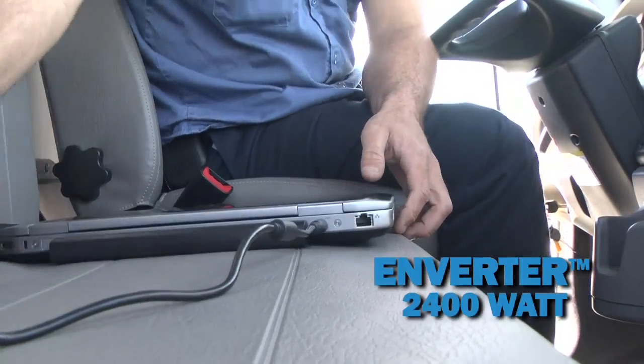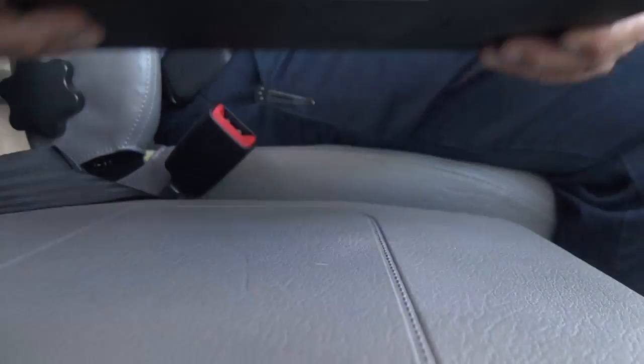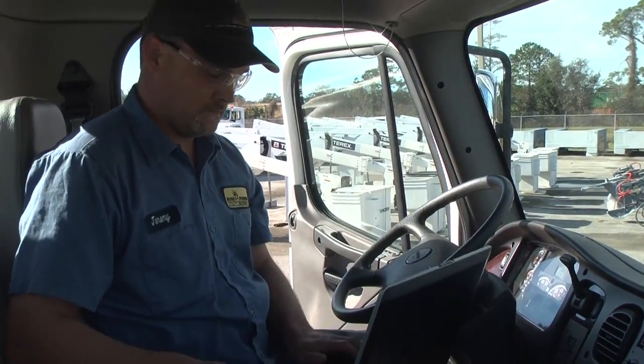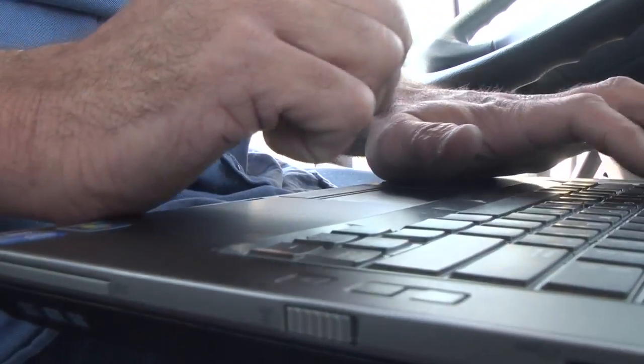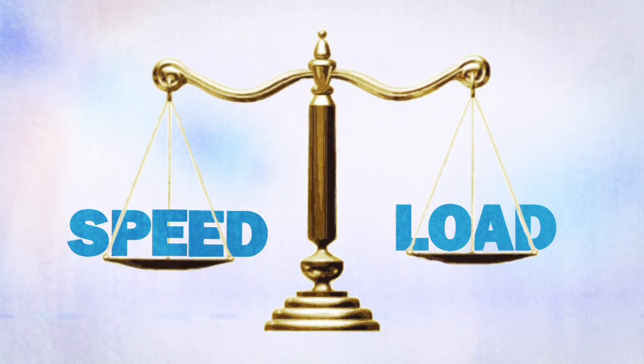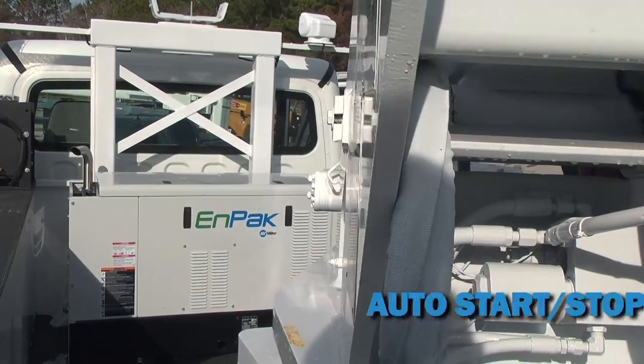Inverter technology provides pure sine wave power at all engine speeds for a quieter, safer work site. Power everything from tools to lights to laptops at low engine speed. N-Pack is smart — the load management system delivers all the power you need while burning no more fuel than you need for the job.